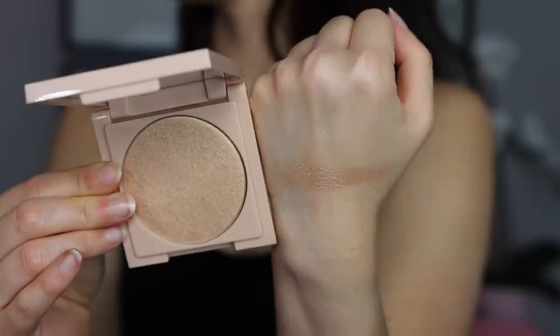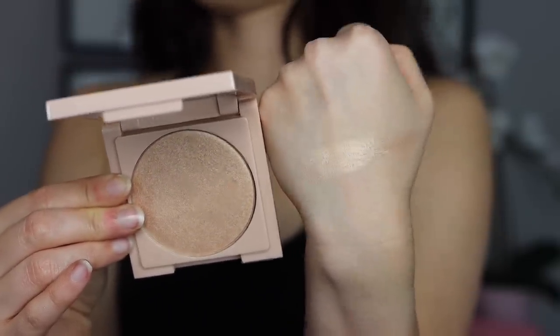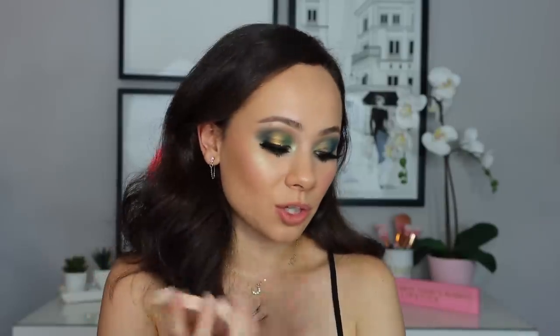Moving on to number 16, I have the Persona Cali Glow Highlighter in the shade Zuma. This is a very beautiful formula. I really enjoy this highlighter; it's just not something I reach for a lot. I don't really have a reason for that. I think this formula is underrated — I really do think they have a wonderful formula, and this is one that I would like to reach for more, but this is just ranking where it's ranking because I just don't use it. I have a lot.